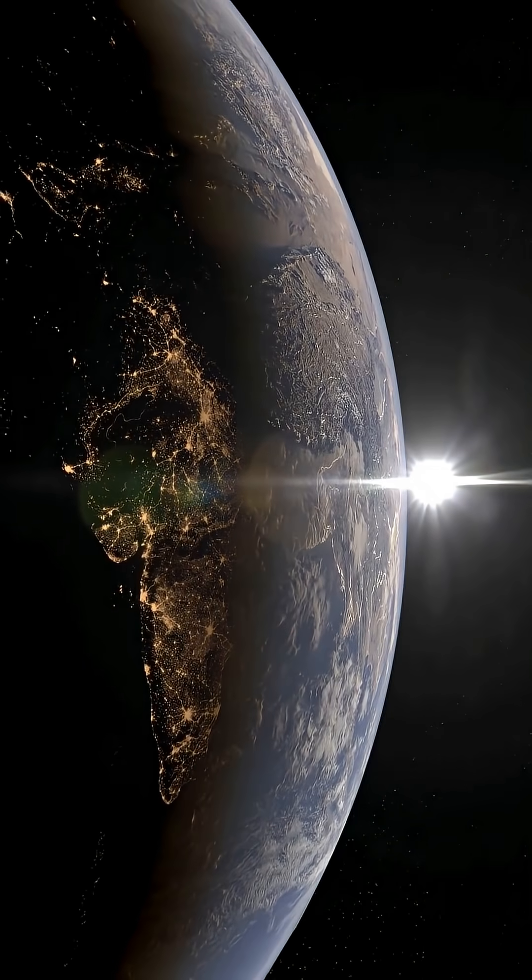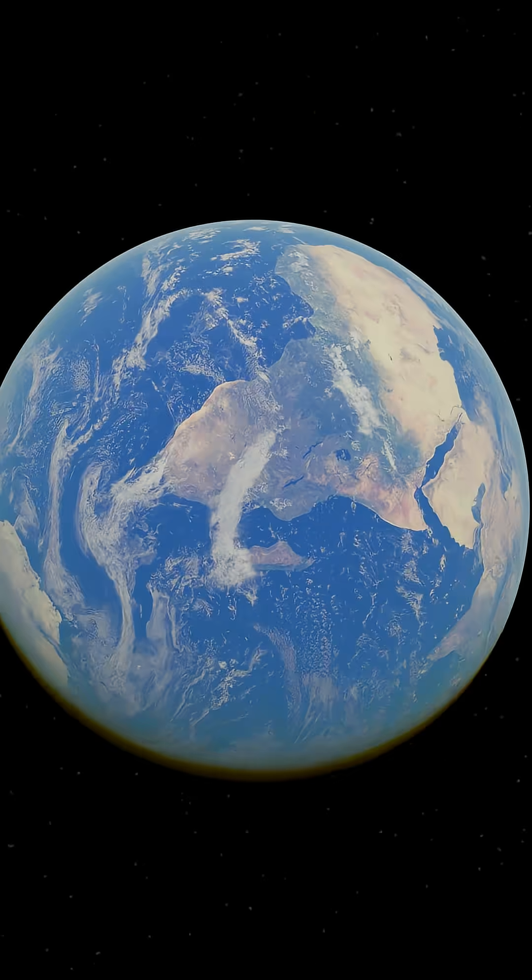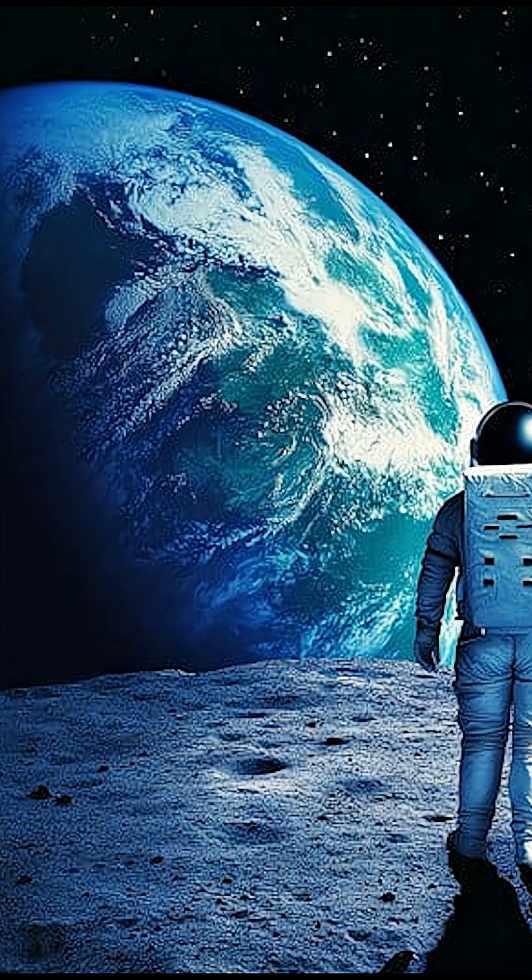Have you ever wondered why our Earth looks so beautifully blue from space? When astronauts gaze at our planet, they see a glowing blue sphere, and it's all because of water.